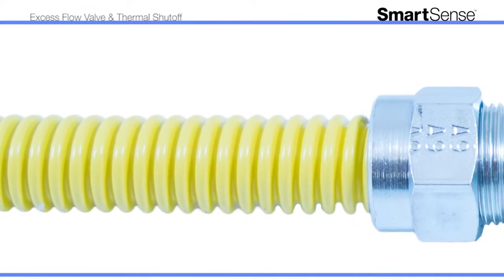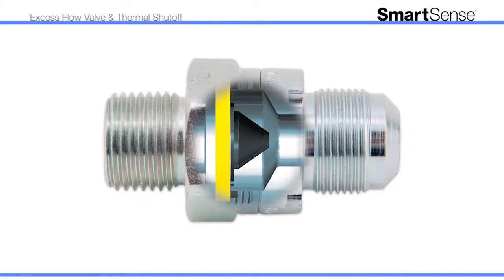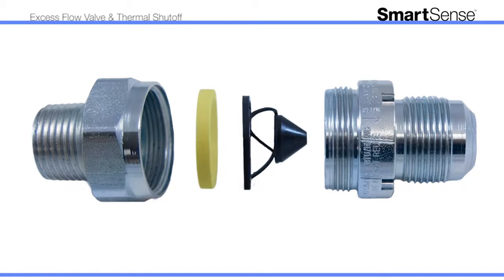Fortunately, the SmartSense Excess Flow Valve with Thermal Shutoff from Dormont is designed to provide you and your home with the ultimate protection against gas-related fires and explosions. With its innovative dual sensing capabilities, SmartSense provides two levels of protection against excess flows and fires.